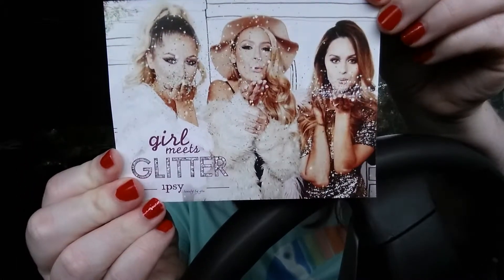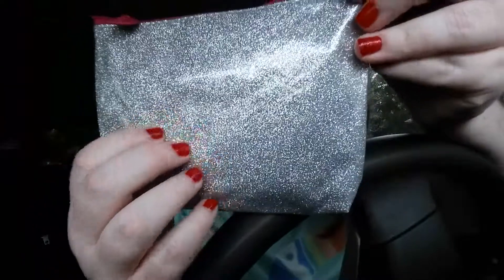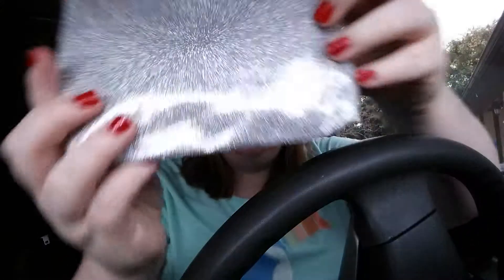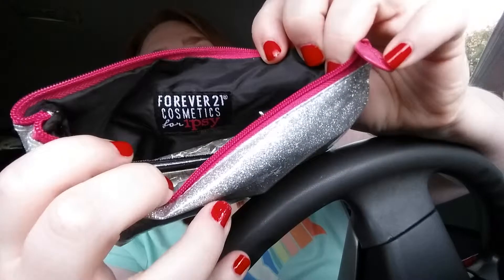This is the Girl Meets Glitter package that tells you about what's going on this month — really cute. Here's the little baggie. I thought it would have more glitter, but it's plastic and it almost looks like the glitter's inside the plastic. Really cute, I love the little ipsy logo. And I saw this is through Forever 21 Cosmetics, which I'm kind of impressed about.